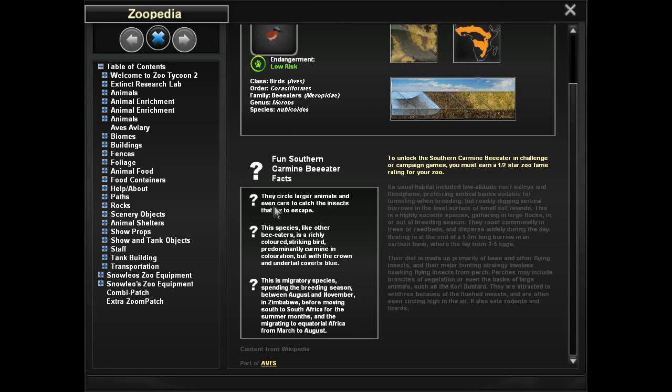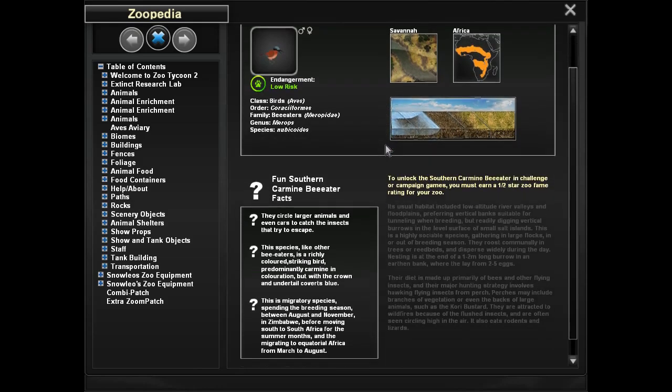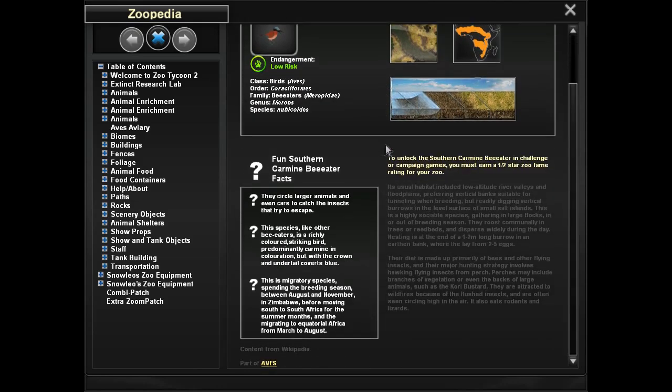It's always wonderful to have mixed exhibits so that our guests can see what it's like to have multiple animals living in a healthy ecosystem together. So, about these guys — they circle larger animals and even cars to catch the insects that try to escape. They're not an oxpecker, which is one of the companion animals to the giraffe species. Often, when you see giraffes roaming around the savannah, they've got birds on them. Those birds are oxpeckers, and they will pick off the ticks from pretty much anything where a tick is going to get on them.